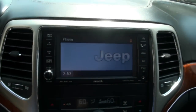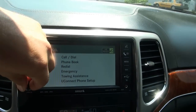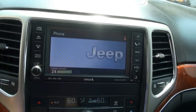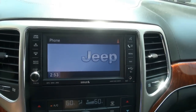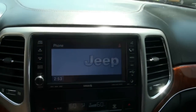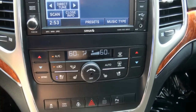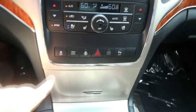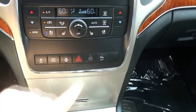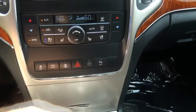You can connect your phone with many voice commands also. It does have air-conditioned seats, stability control, and you can also turn the power parking sensors on and off.